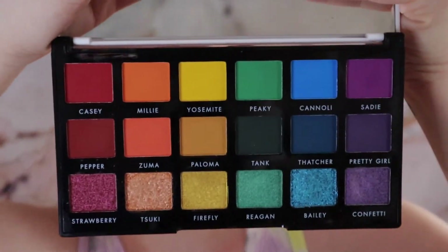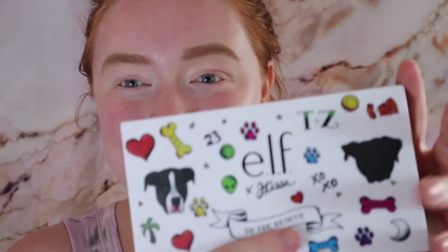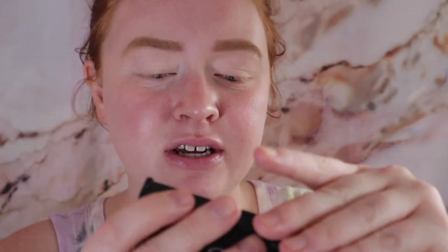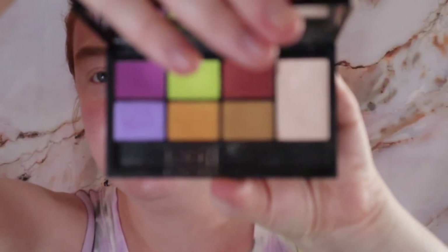This is the ELF x JKissa To The Rescue palette — it came with a cute little sticker set. I think you can still get it on Ulta's website; it might be sold out on ELF's site but still available on Ulta's. I love the Volume One little palette. I love that it magnetizes — it's so cute and perfect for traveling. This inner corner highlight shade is gorgeous. I'm kind of feeling blues and purples today.